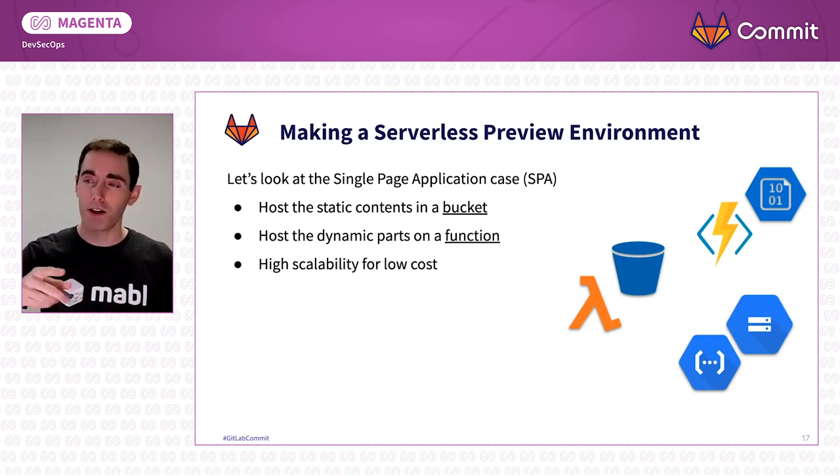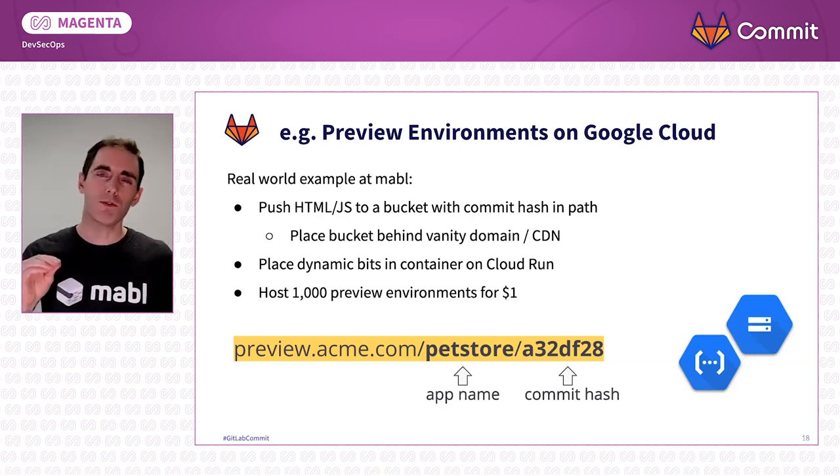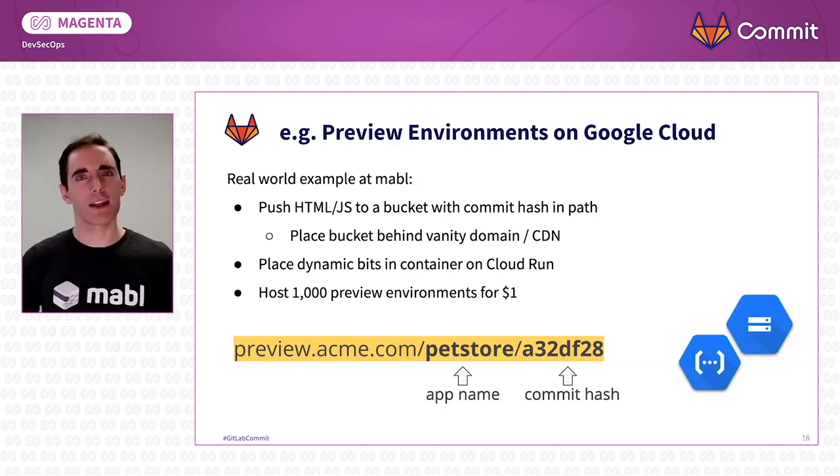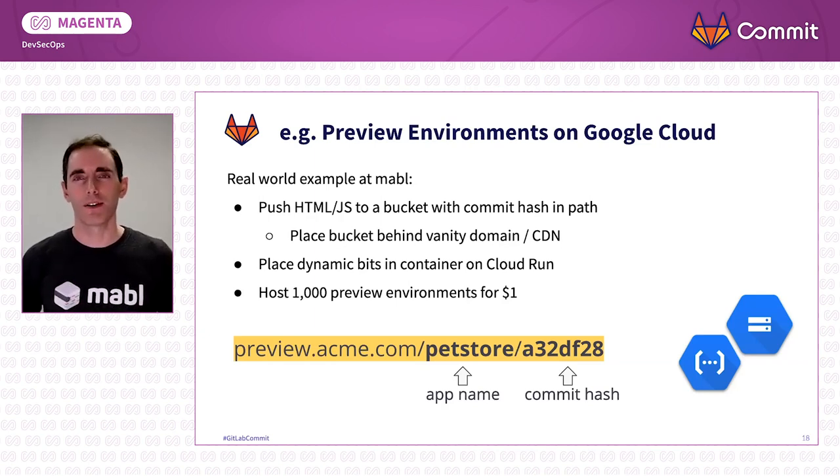At Mabel, we've seen Google Cloud Functions scale up to 25,000 parallel instances — but it's not a problem. It doesn't cost much; it just scales. It's not something your DevOps team has to worry about. Let me give you a detailed example of the preview environments we use at Mabel. Every time we build one of our apps, we take the HTML and JavaScript outputs that React compiles, put them in a Google Cloud Storage bucket behind a CDN with a vanity domain name — so all that routing and networking is taken care of. We take the dynamic pieces, maybe some path rewriting, and place them in Cloud Run, which is a managed container runtime similar to AWS Fargate. Every commit gets deployed. In the last quarter, we've gotten a thousand preview environments for about a dollar.